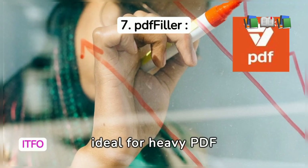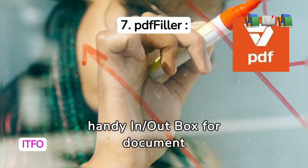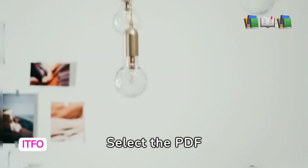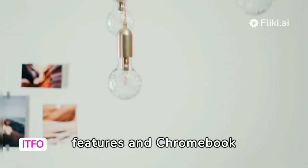PDFfiller, ideal for heavy PDF management, requires a subscription but offers a handy in-out box for document tracking. Select the PDF editor that aligns with your workflow, considering unique features and Chromebook compatibility.